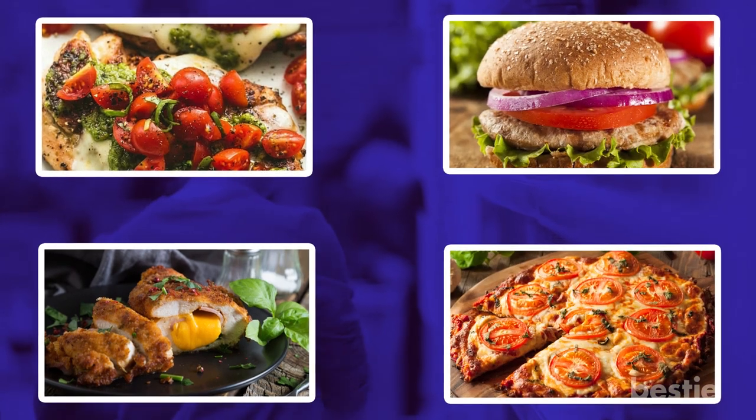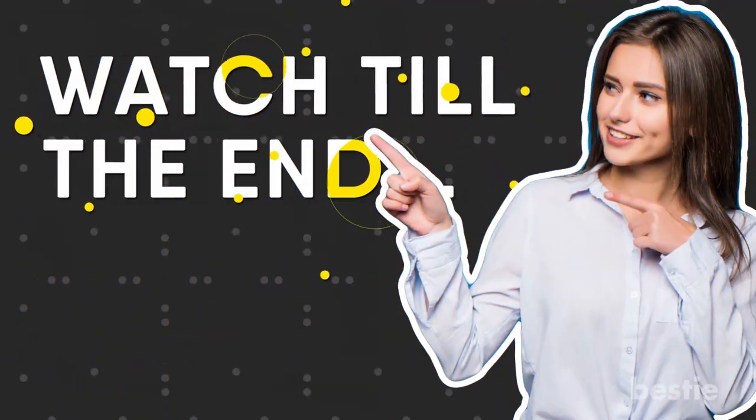From chicken margarita, cordon bleu, turkey burger, cauliflower crust pizza to beef enchiladas and more. Watch till the end to learn about all of them.